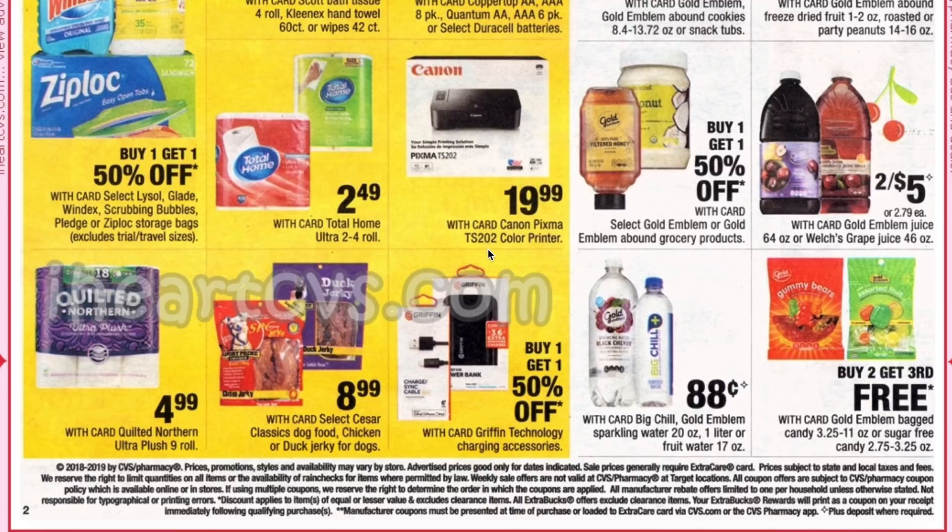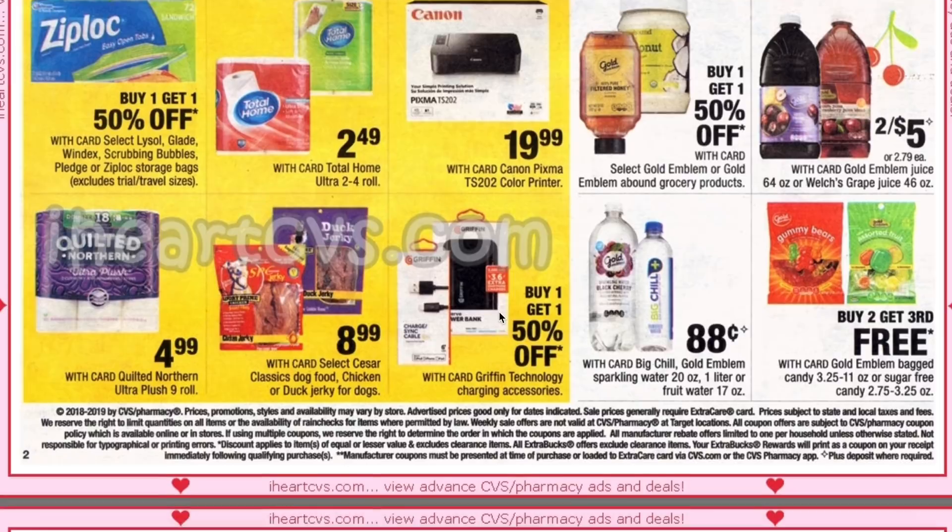We also have a Canon PIXMA color printer at $19.99 — sounds like a good deal. The only thing with those sort of deals is make sure you check the price of the ink before you purchase the printer, because often those can be more expensive than the actual printer itself. But if you are printing coupons it could be a good deal to look into.